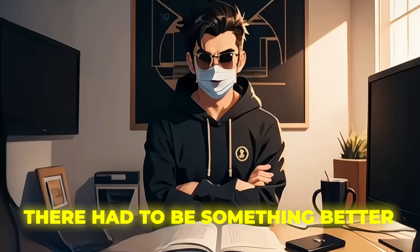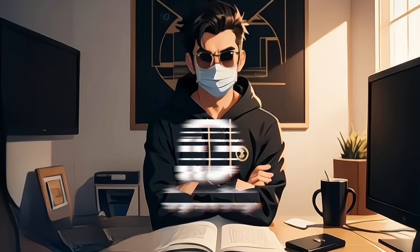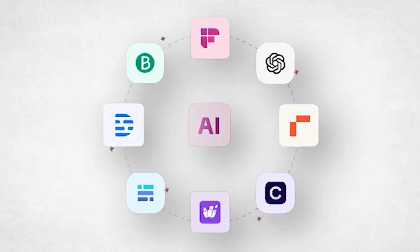I was frustrated. There had to be something better. That's when I found Tool 3 — Opus Clip. You've seen AI tools, but trust me, you haven't seen anything like this.